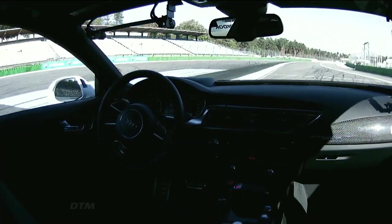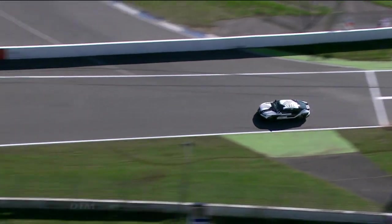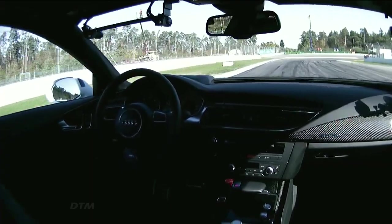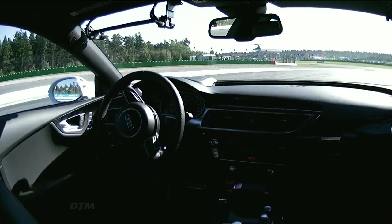You can see that — look — it's being steered by nobody. It's being controlled by the intelligence. A great line through Turn 1, heading up now towards Turn 2. Just look at the speed. We're approaching 180 kilometers an hour as we go into Turn 2. Brilliant braking, all assured and controlled.